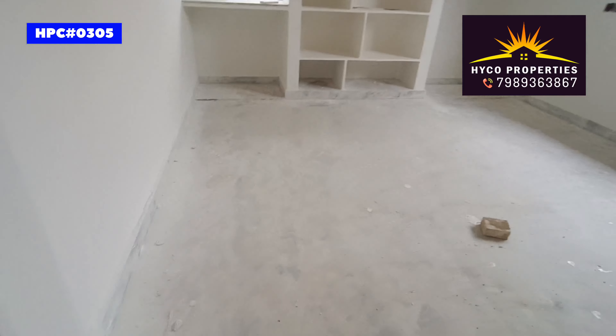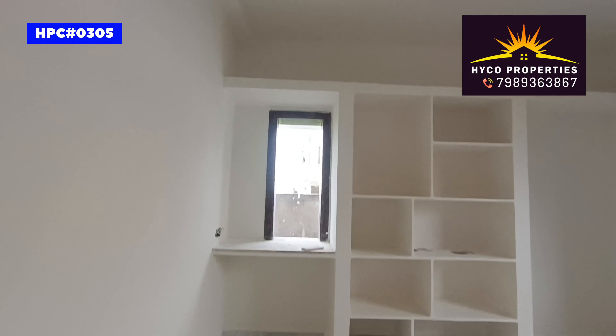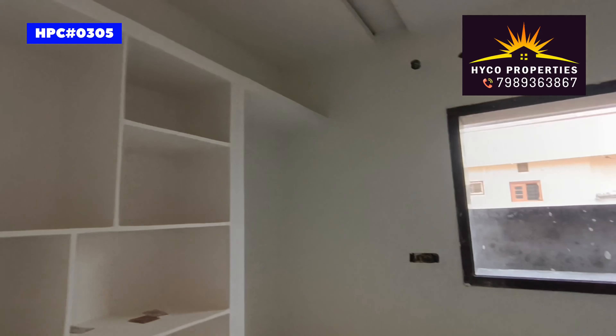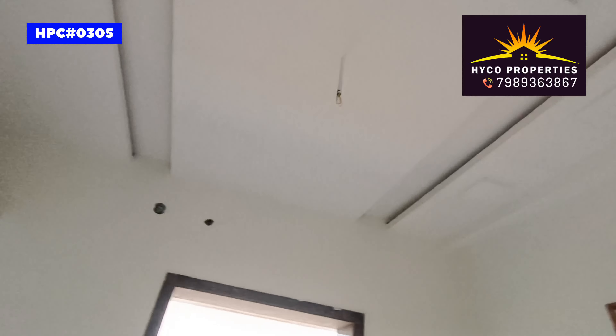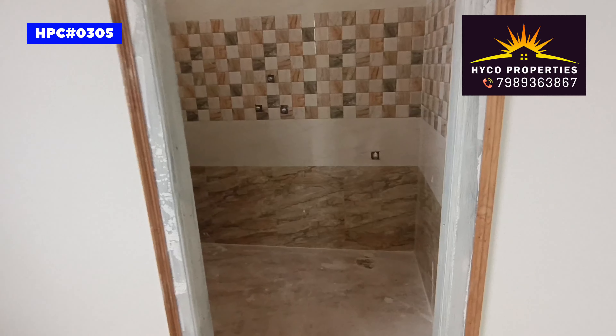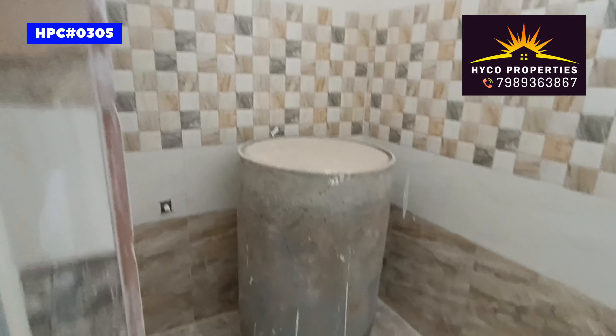This is the master bedroom. This is the UPC window system. This is the master bedroom. This is the bathroom.